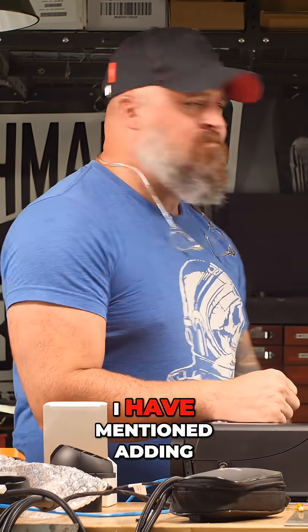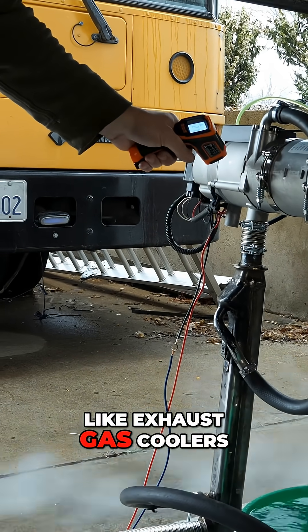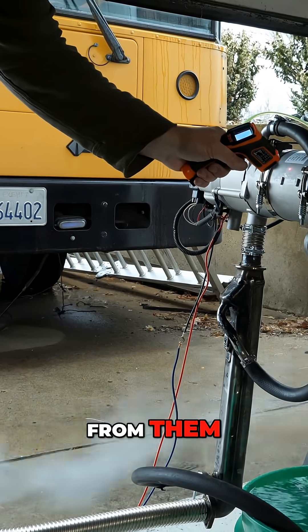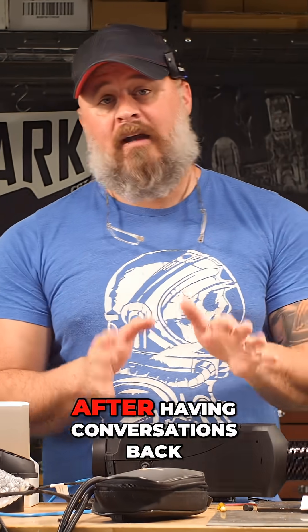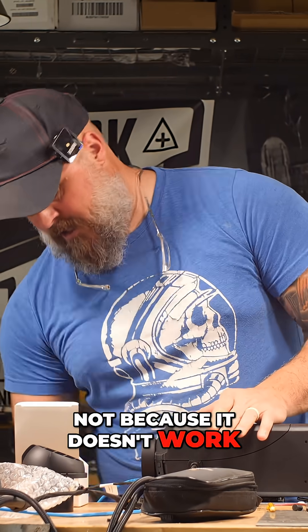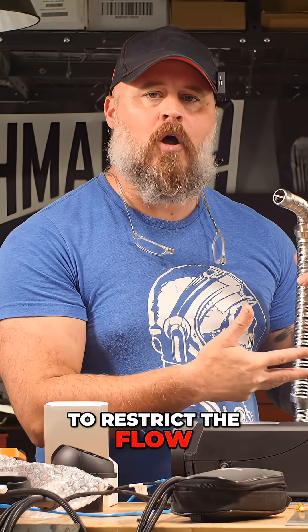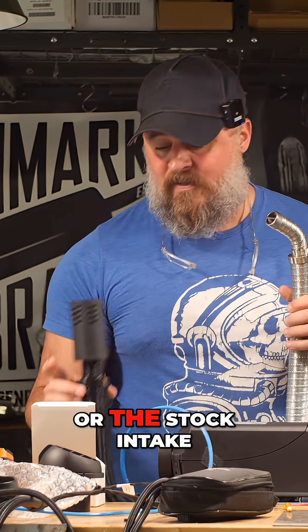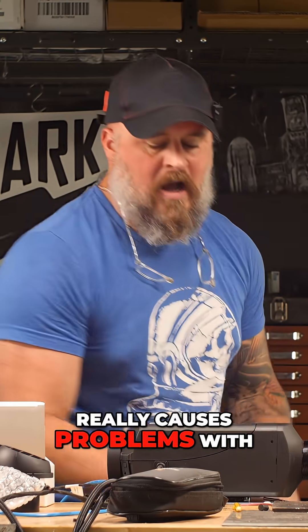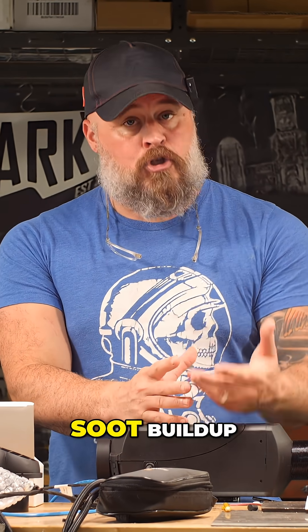Previously, I have mentioned adding and tested heat exchangers like exhaust gas coolers to the exhaust of these heaters to try to scavenge more heat from them and make them more efficient. After having conversations back and forth with HLN, this is really a poor idea. Not because it doesn't work, but because anything that you do to the stock exhaust or intake to restrict the flow really causes problems with the air-fuel ratio and can lead to excess fuel and soot buildup.